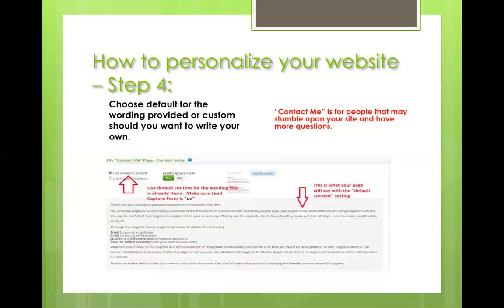Step four is your contact me page. This is really only in the event that someone stumbles upon your site, because it is going to be on the web. If they want more information or to talk about your products, this is the paragraph they'll see and they can get their information to you. We chose the default content — Isagenix has already provided a great compliant description. Why reinvent the wheel? Just go with it.